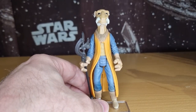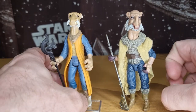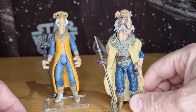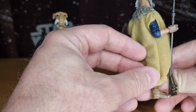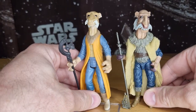Until this guy came along in the Vintage Collection. I don't get a chance to look at this guy enough, but he is, without a doubt, one of my favorites in the Vintage Collection, period. It just took him to another level.